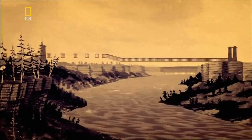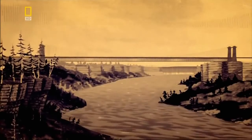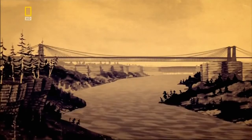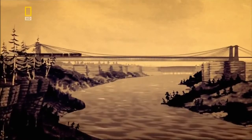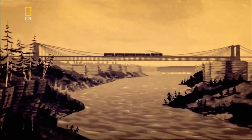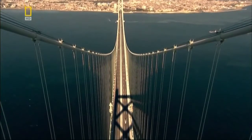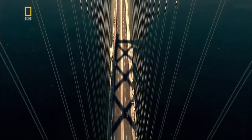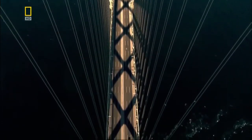In 1855, the Niagara Bridge opens to carry its first train from the United States to Canada. Although the bridge has since been replaced, the idea of using cables to support the deck lives on. Today, the cables on the Akashi Bridge are strong enough to support the weight of 90 Niagara bridges.